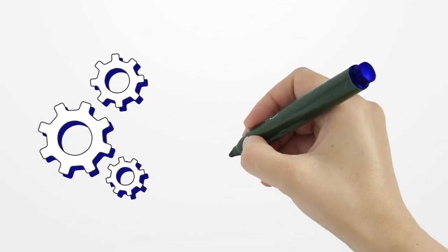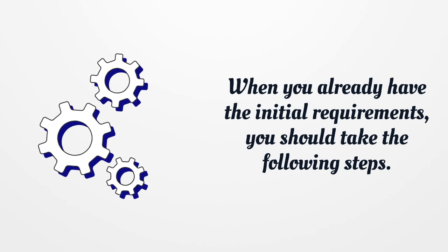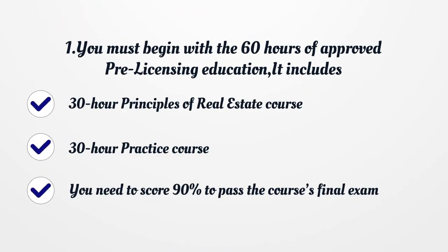When you already have the initial requirements, you should take the following steps. You must begin with the 60 hours of approved pre-licensing education. It includes a 30-hour principles of real estate course and a 30-hour practice course. You need to score 90% to pass the course's final exam.